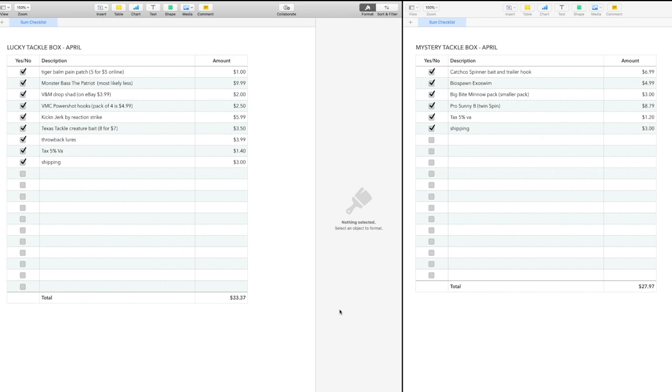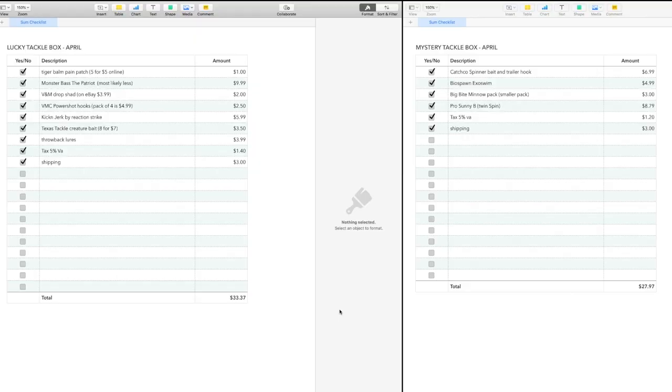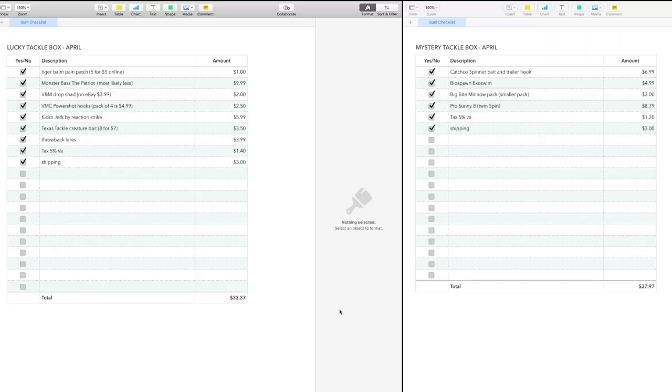So I have the Tiger Bomb patch which I thought was pretty cool — you can get five of them for $5 online. I put a dollar on there for that, just as a nice personal touch. Then we have this Monster Bass, which I really couldn't find anywhere. It's like a Sammy or a walking-the-dog type bait, but I was able to find it at a suggested retail price of $11.99. I took two dollars off because I thought it was an in-house brand and they're probably inflating the suggested retail, so I put $9.99 — and that might still be high.